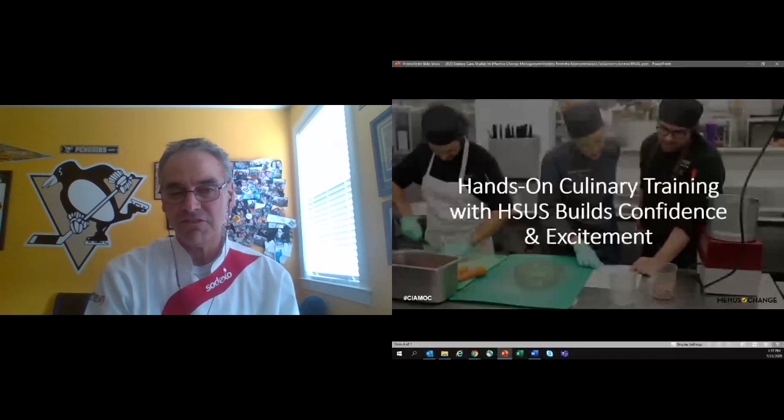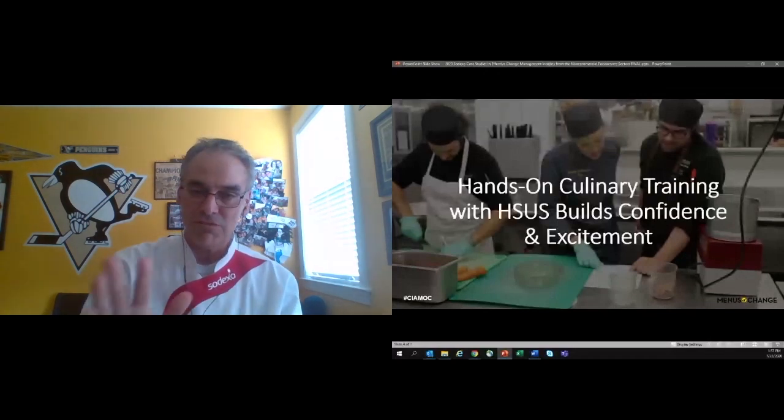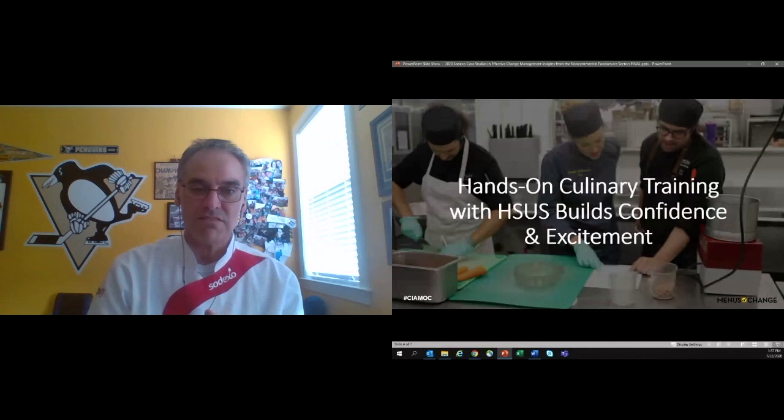With the Humane Society, we created nearly 300 new plant-based or sustainable eating recipes for all of our different business segments and a solid training program to support it. The Humane Society culinary team works with us to schedule the trainings on site. It's so important for those frontline cooks to gain that knowledge.